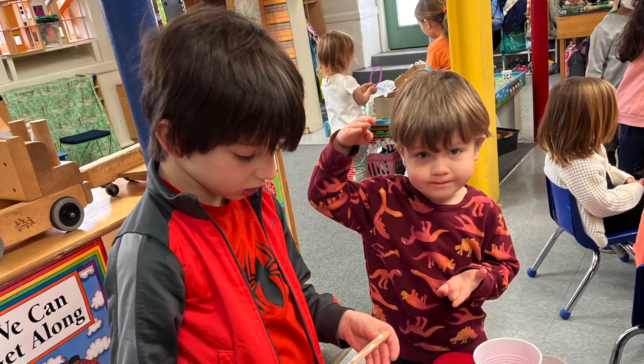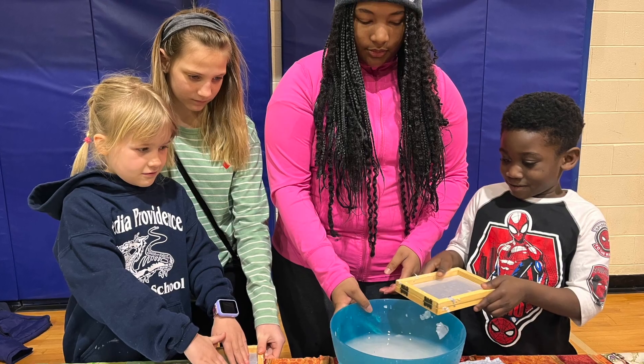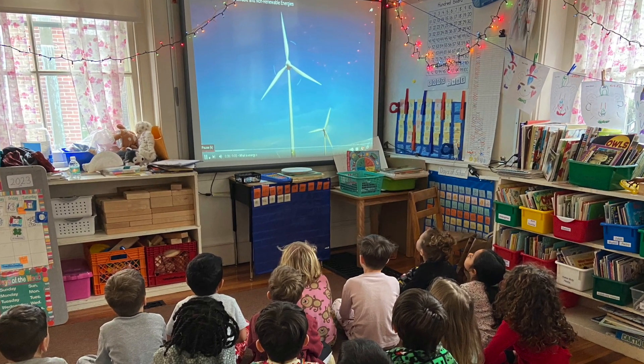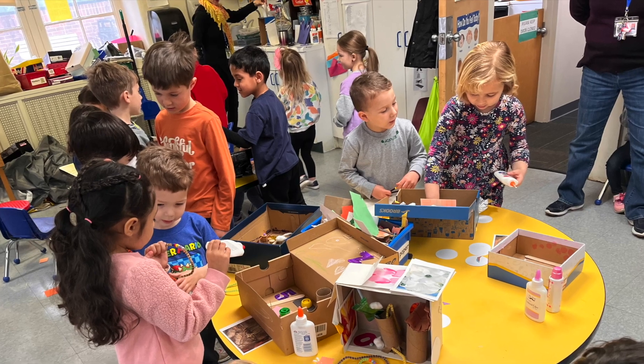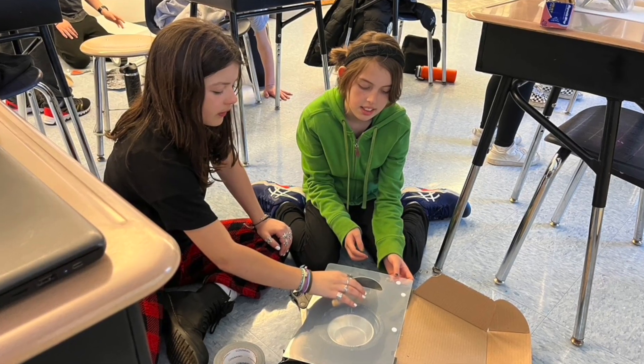Students aged 3 through grade 8 participated in this year's STEAM Week focused on renewable energy. Topics studied included how energy is created, renewable resources as an important part of solving the climate crisis, and ways to upcycle items to reduce waste.